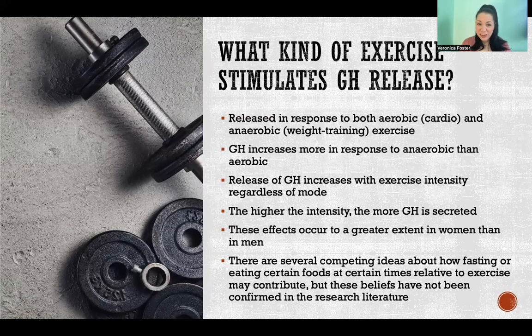There are also lots of different theories and beliefs circulating in the gym about how you should eat in relationship to your exercise to promote growth hormone secretion. These are not supported in the research literature. Some theories say you need to work out fasting; some say you need to eat carbohydrates within 30 minutes after your workout. Those beliefs are not really substantiated in the research literature — some might be true, some might not be — but we need more research to be able to say.